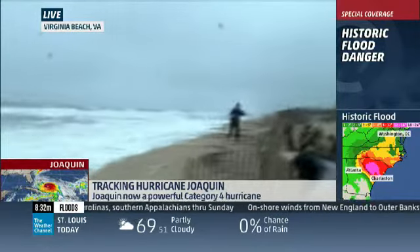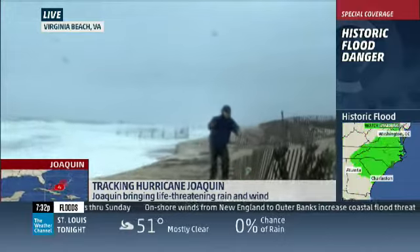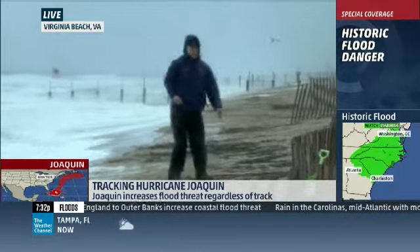The homeowners here are concerned about losing this entire dune — if not with this high tide, then because we're going to have successive tides running well above normal, three maybe four feet, right on through Sunday. They probably will have some issues on Monday.